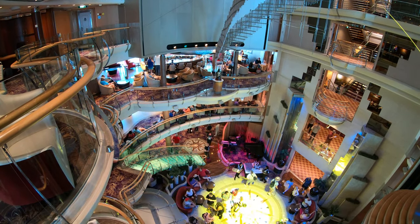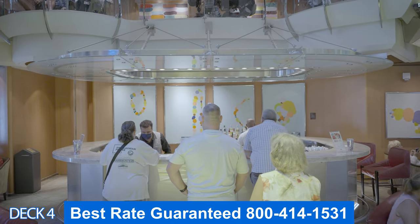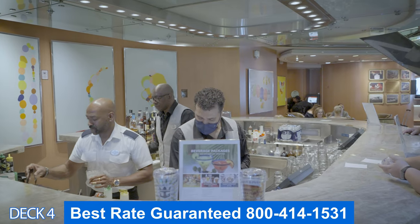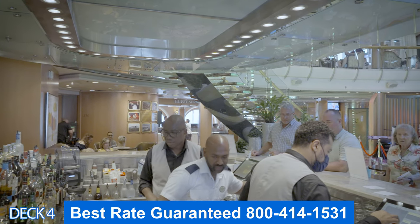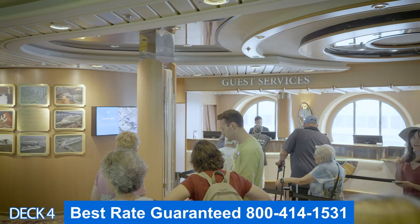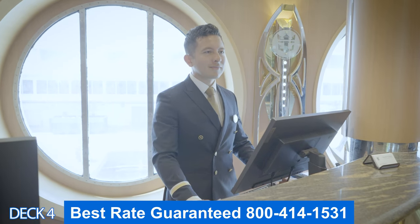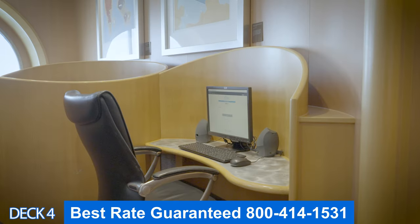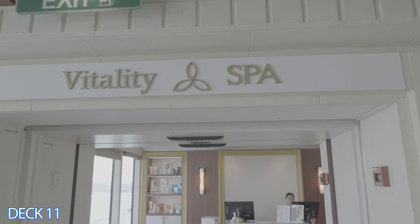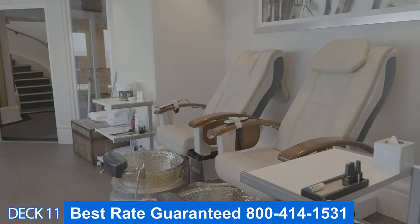Right in the center of the ship, here on deck 4, you're going to find the heart of where a lot of the music is coming from. Here you'll find a stage, the lobby bar, guest services, and shore excursions. Over here is VOOM — this is where you can get help if you need or have an issue connecting to the Wi-Fi. This is the spa.